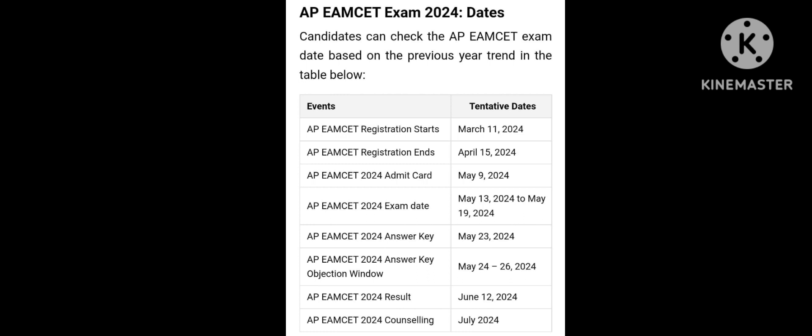The exam dates range from May 13th to May 19th, and May 24th to May 26th. Additional dates include June 12th and July. Registration fees information is also for July.